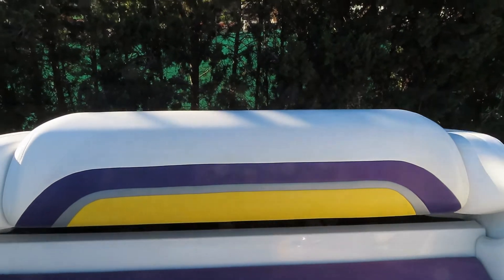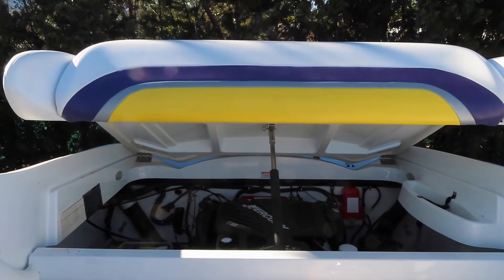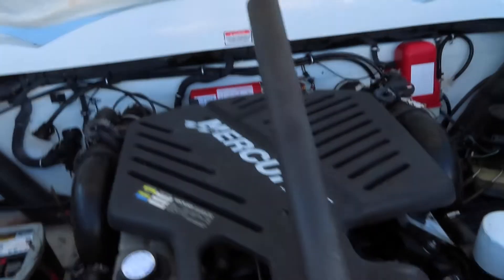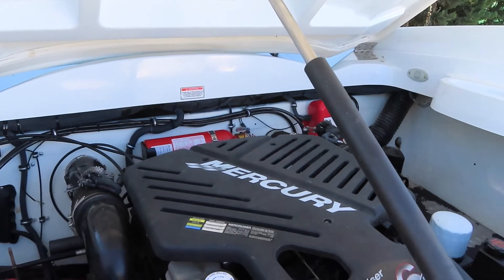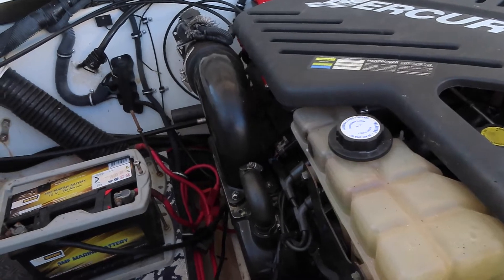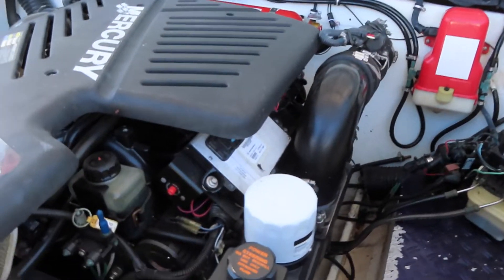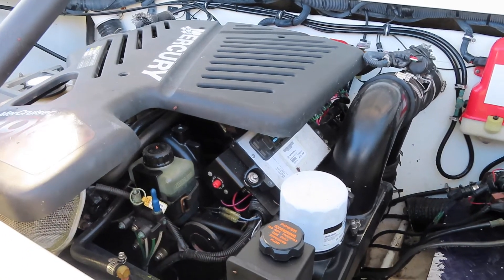Let's have a look at the engine. The bathing platform lifts up by way of an electric motor to reveal a very clean Mercury 496 Magnum — high output, 8.1 litre V8. The risers are good, manifolds are good. The engine runs like a dream and it's been recently serviced.